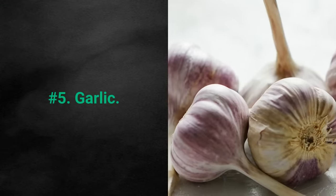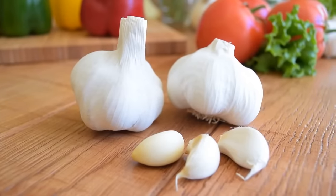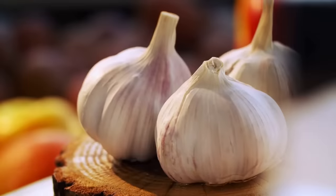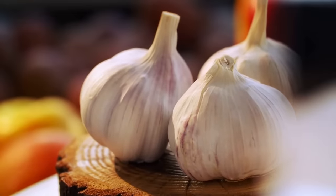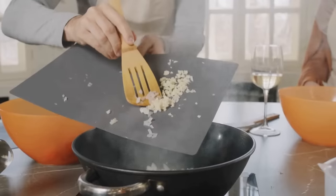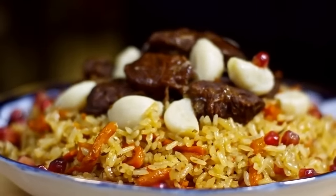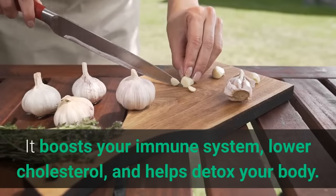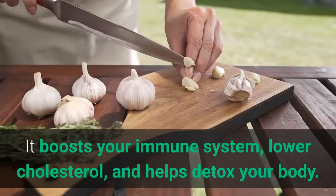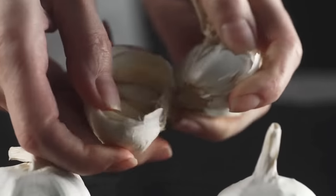Number 5: Garlic. Garlic is a potent anti-inflammatory vegetable that helps lower blood pressure and reduces the risk of chronic disease. Its strong flavor makes you either love it or hate it. Nevertheless, it is a mighty and versatile ingredient that you can add to a wide variety of meals. It boosts your immune system, lowers cholesterol, and helps detox your body. Do not fear garlic — embrace it.